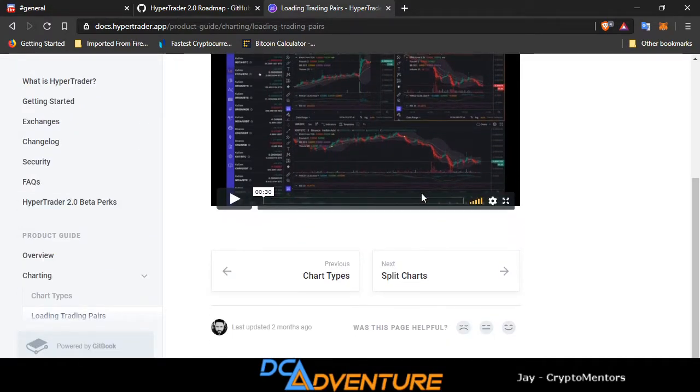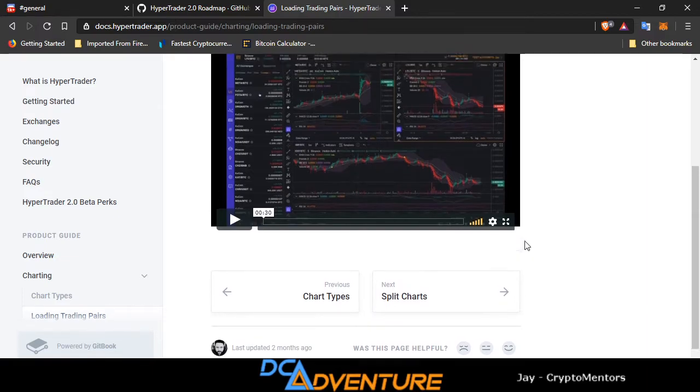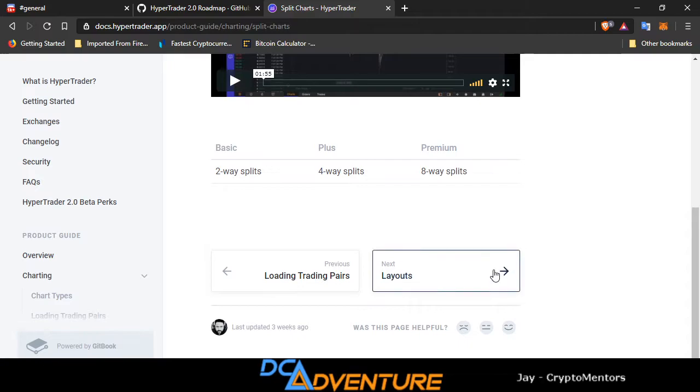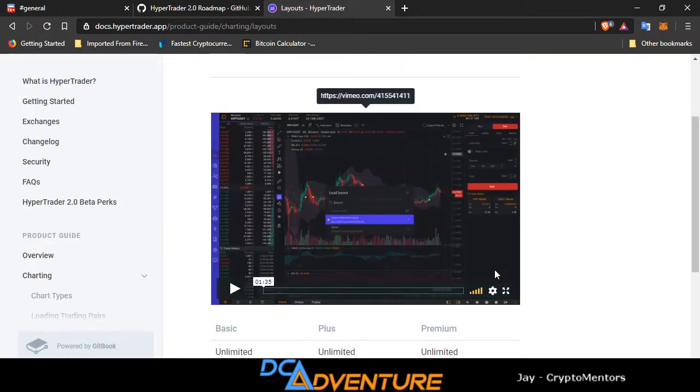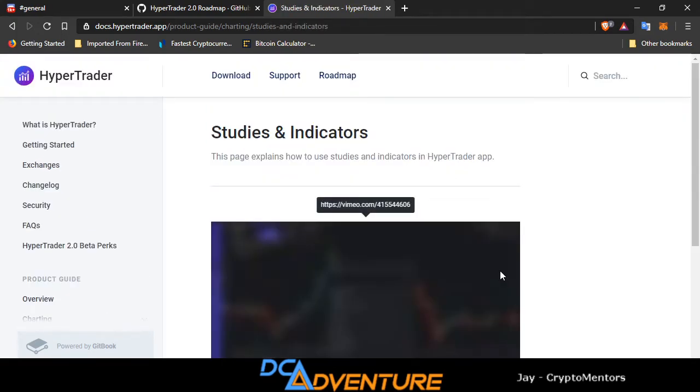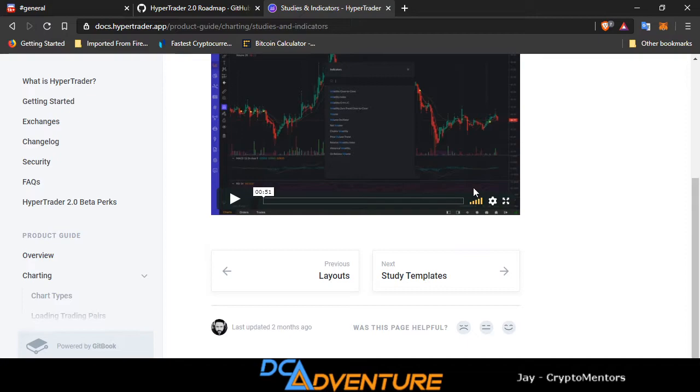There will be a link to the roadmap in the description so you can go watch these videos. I'm going to show you how to load up different trading pairs and stuff like that, and show you how to do the split charts. The indicators use TradingView charting, so you guys already know how to use TradingView. For those who don't, there is a tutorial video in the DCA playlist — check it out, it'll show you how to use the chart so you'll be familiar with how these charts work.